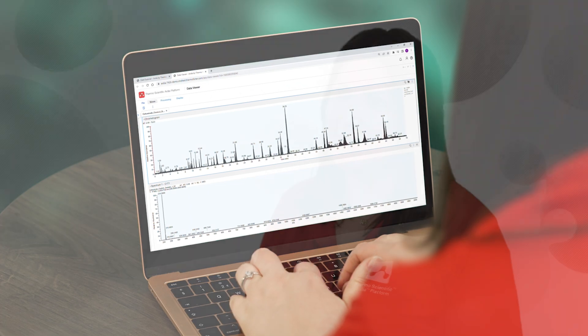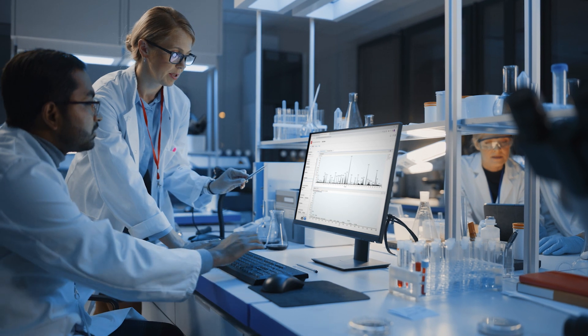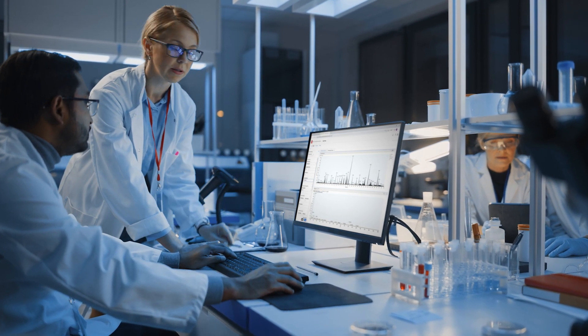When data is centrally stored in a common digital language, we see how it can connect people, data and instruments and facilitate knowledge sharing, accelerating time to insight. Targeted applications, improved workflows and automated tasks will also drive efficiency.